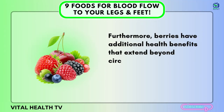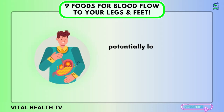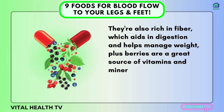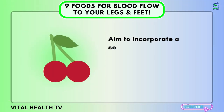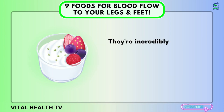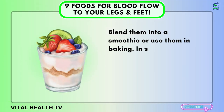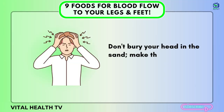Furthermore, berries have additional health benefits that extend beyond circulation. They're packed with antioxidants, which combat oxidative stress and inflammation, potentially lowering the risk of chronic diseases such as heart disease and cancer. They're also rich in fiber, which aids in digestion and helps manage weight. Plus, berries are a great source of vitamins and minerals, including vitamin C and manganese. Aim to incorporate a serving or two of berries into your diet each day — typically one cup of fresh berries. You can enjoy them fresh, add them to cereal or yogurt, blend them into a smoothie, or use them in baking.